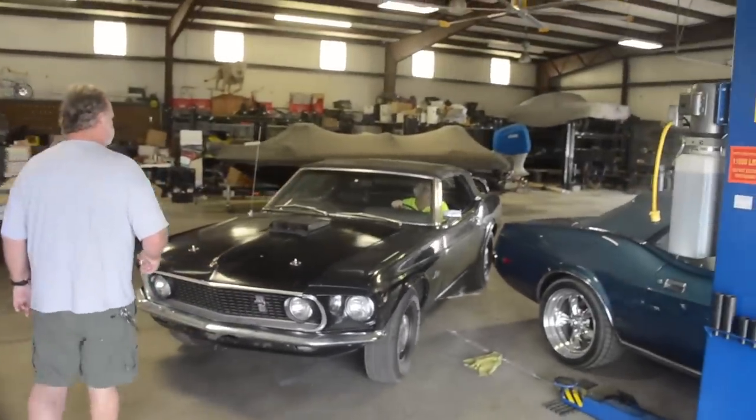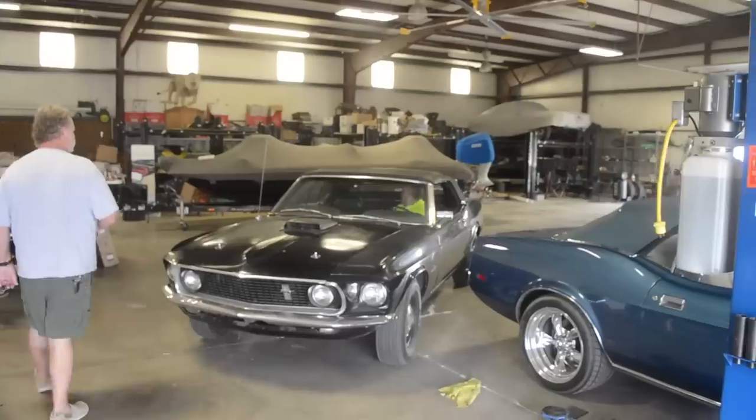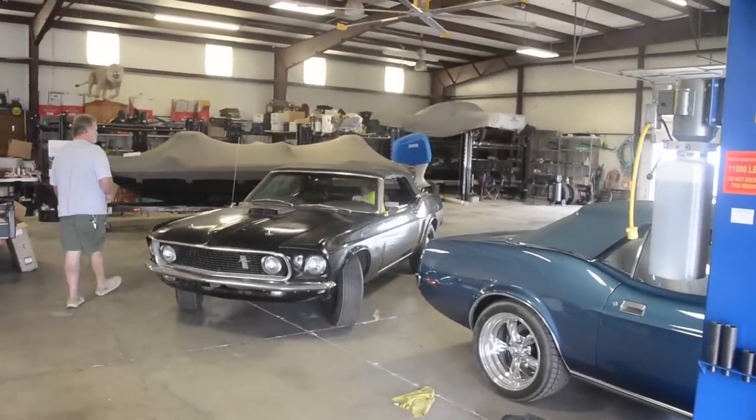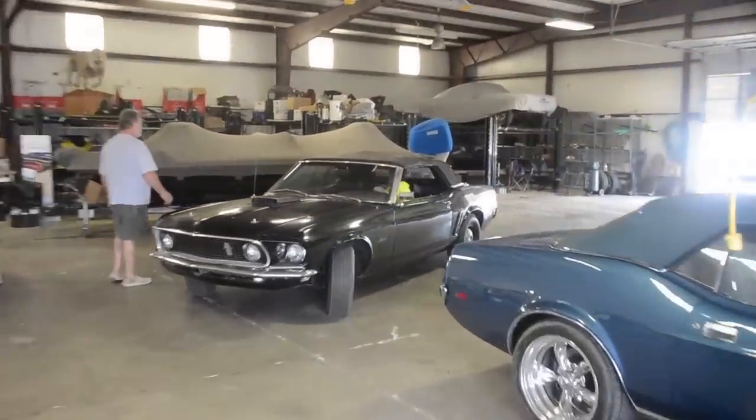For the Cobra Jet convertible, I'm not sure how many — you can easily look it up, it's 50 or something like that. So production numbers are different. You can find those Cobra Jet convertibles. If you want a super Cobra Jet convertible, you'll probably never see another one.